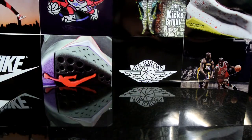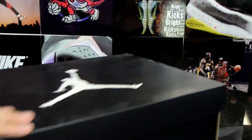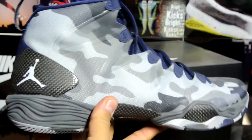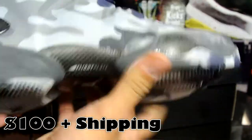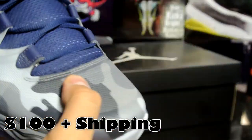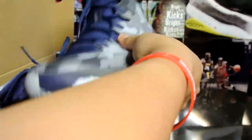Last but not least, a pair of Jordans, size 11 and a half. Picked this up from House of Hoops — there's the sticker right there. Air Jordan 28 SE, size 11 and a half. This is the Georgetown or Winter Camo colorway. Wore these twice, wasn't really feeling them, but the bottoms are clean — indoor basketball only, no flaws. I'll let these go for $125 shipped as well.